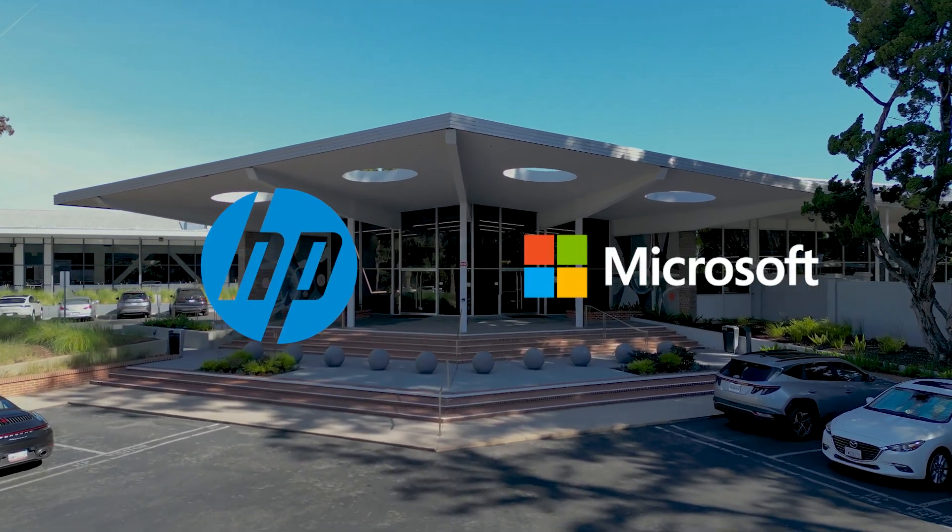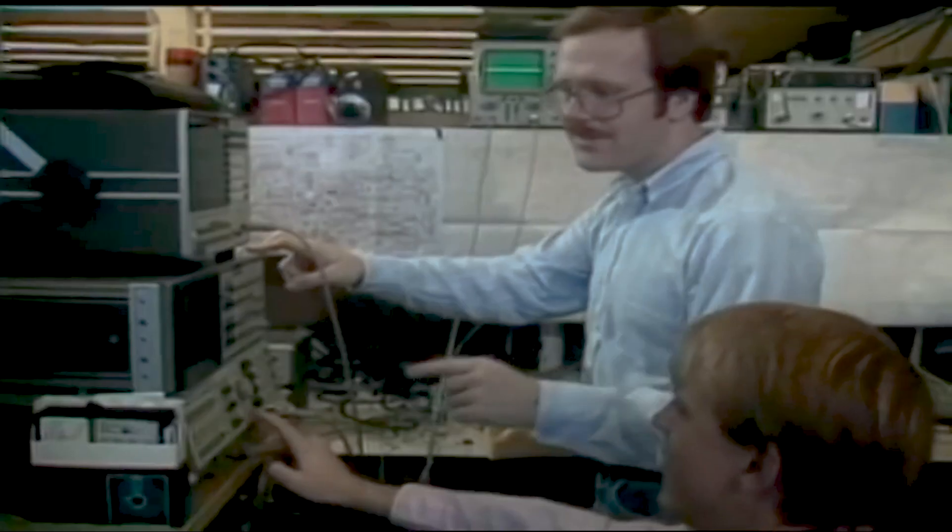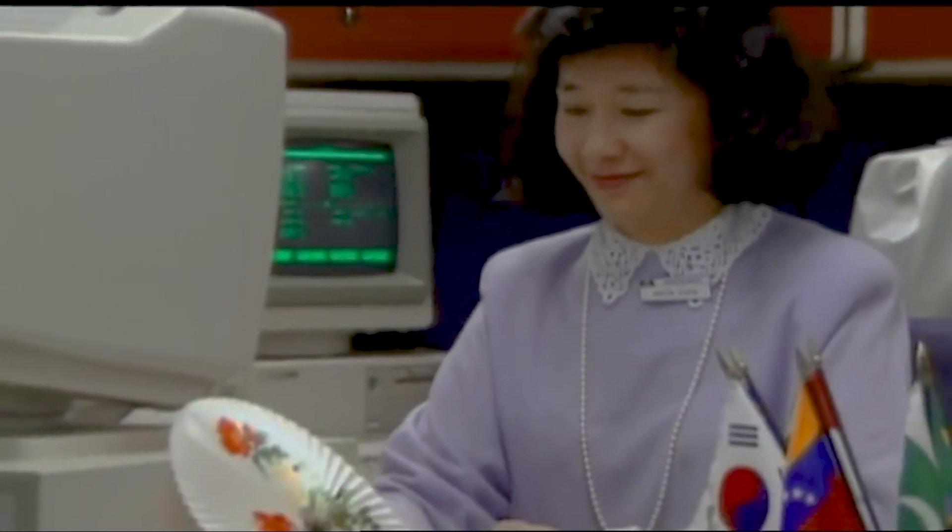The partnership between Microsoft and HP has a really deep history, and what that has enabled us to build is this shared empathy and understanding of our customers. HP Anywhere and Windows 365 is an extension of our deep partnership with Microsoft.